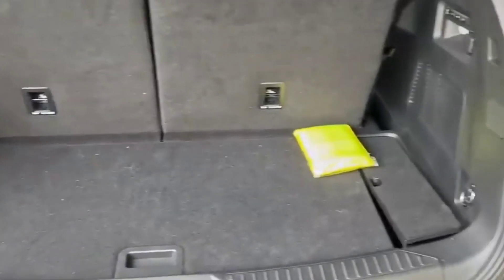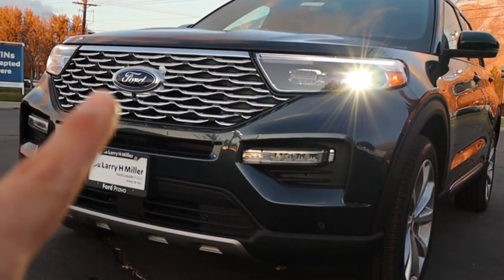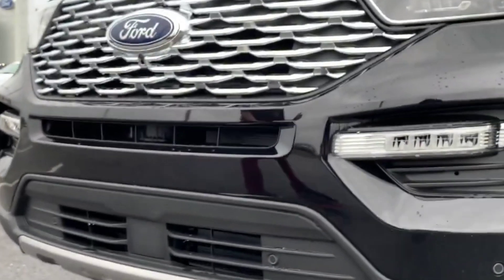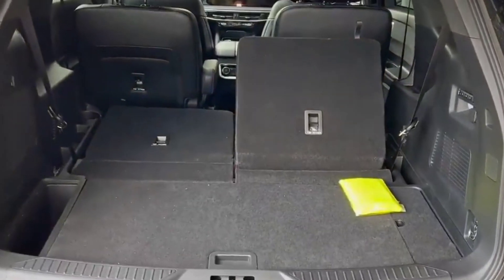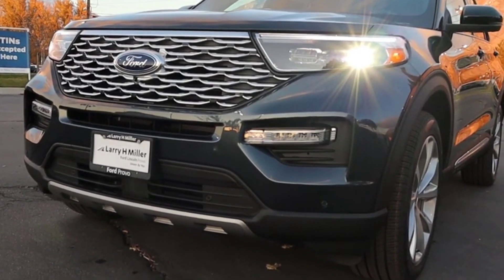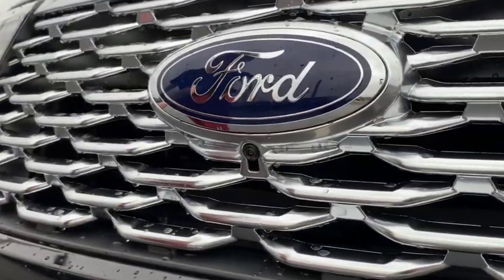It can tow a considerable amount when equipped with a towing package, and all-wheel drive is also available. The Limited trim's standard features are sufficient, including a 12-speaker Bang & Olufsen audio system, 20-inch wheels, heated and power-adjustable steering wheel, leather upholstery, power-folding third row, and enhanced driver assistance such as adaptive cruise control.